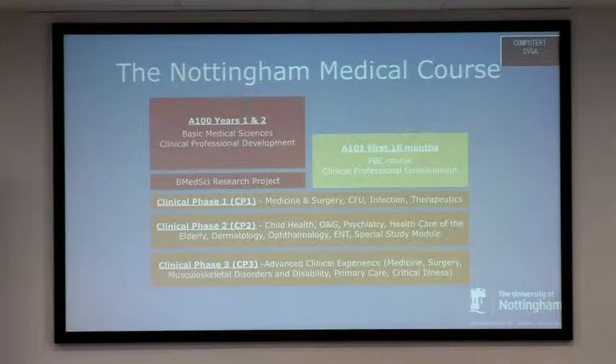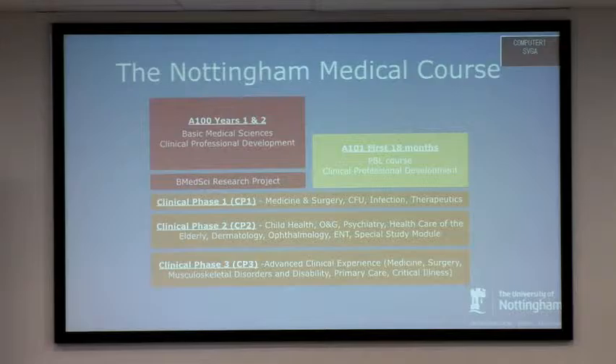Students do a research project in their third year, then graduate entry and five-year course students all join together for their clinical phases. The latter half of third year is clinical phase one — medicine, surgery, a clinical follow-up project, infection and therapeutics. Year four covers child health, obs and gynae, psychiatry, care of the elderly, and specials. The final year includes CP3: more medicine, more surgery, musculoskeletal, orthopaedic rheumatology, and primary care and critical illness. In all phases, they have workplace-based assessments, all paper-based at the moment.